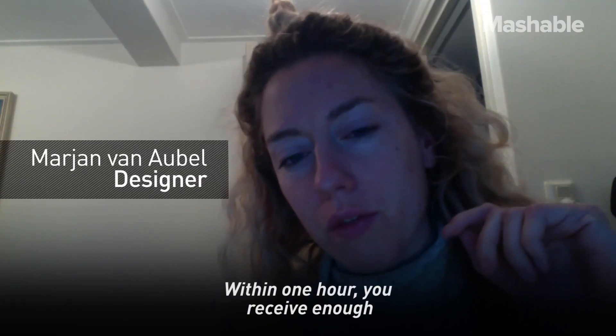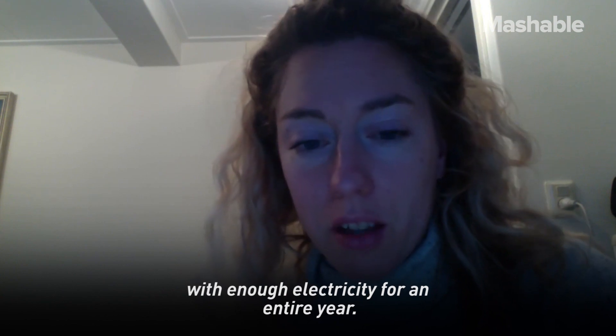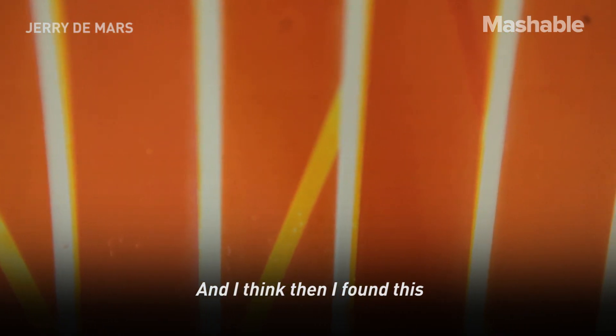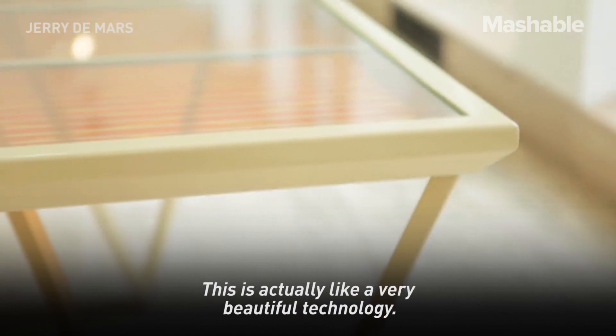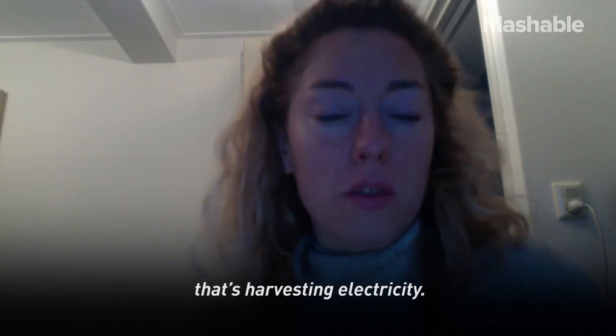Within one hour you receive enough sunlight to provide the world with enough electricity for an entire year. And then I found this technology called the Dye Solar Cells. This is actually a very beautiful technology — it's a coloured glass that's harvesting electricity.